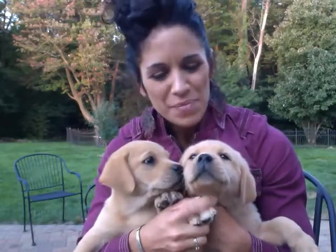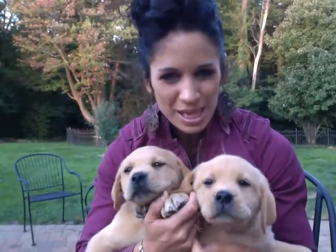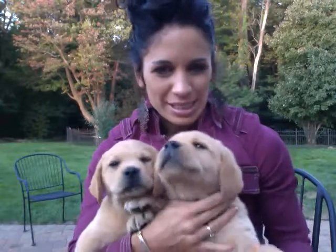Hi there guys! This is Heidi with Creekside Labradors and I just wanted to show you two of the beautiful puppies that I have with me that are actually available and they're ready for their new homes. Both of these guys are out of Cali and Max and as you can see they're a dark yellow, almost red color.